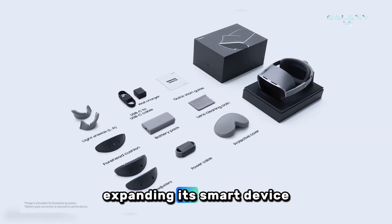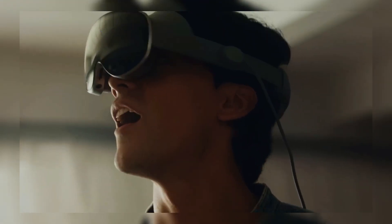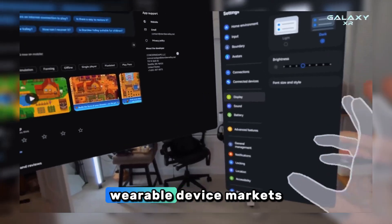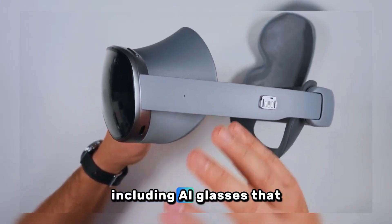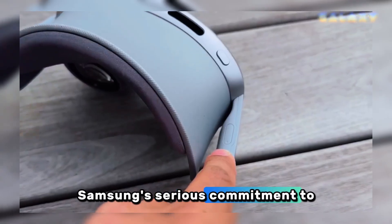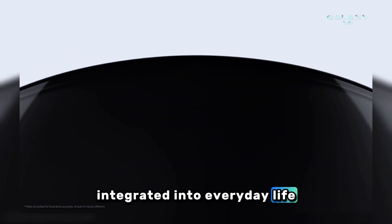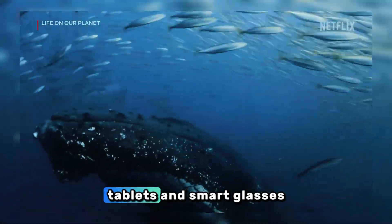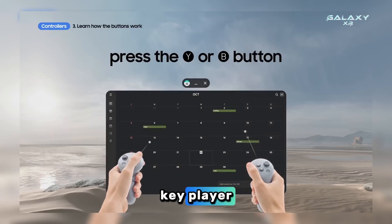Samsung is expanding its smart device ecosystem with the Galaxy XR Glasses, a collaboration with Google and Qualcomm, representing the first step in the company's long-term strategy to penetrate the extended reality and AI wearable device markets. Samsung confirmed it is developing various other forms of XR devices, including AI glasses, signaling serious commitment to the era of spatial computing and artificial intelligence. With its Android XR technology base, Samsung hopes to deliver a smoother cross-device experience where phones, tablets, and smart glasses interact seamlessly, strengthening its position as a key player in the AI-based wearable segment.